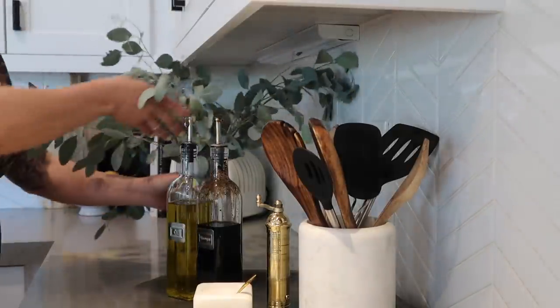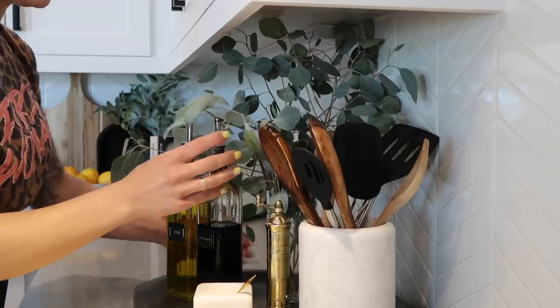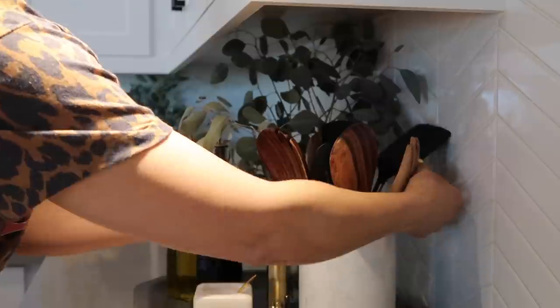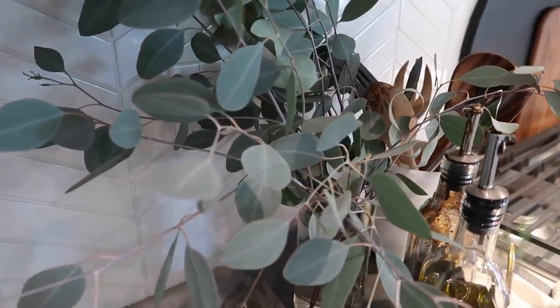The next tip: live plants. How many times have you heard me say it's all about bringing fresh greenery — plants and flowers? I cannot get enough of fresh greens in this house. It's a very simple way in any room to bring color, warmth, and dimension. I always have to have fresh greens in my kitchen. They're not even that expensive — at Trader Joe's they're about two dollars a bundle. Pop them in some water and you have fresh greens in your kitchen.